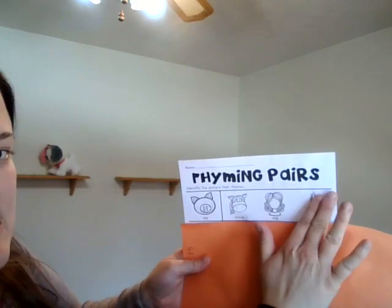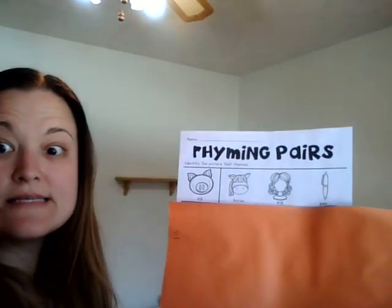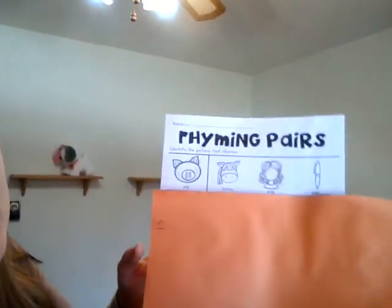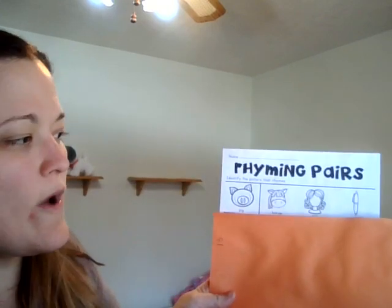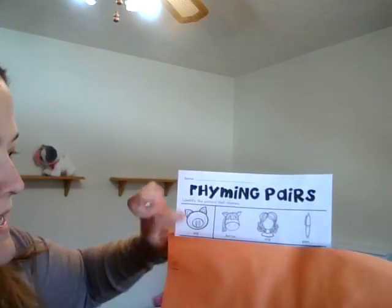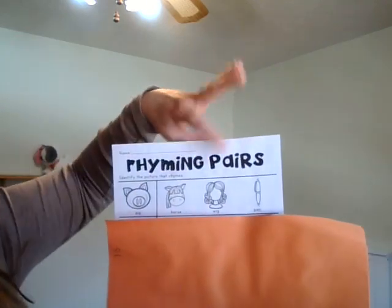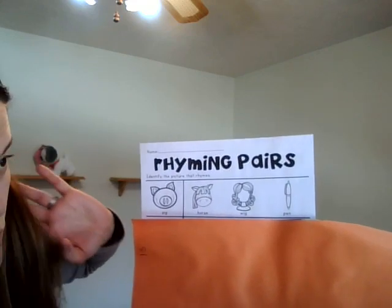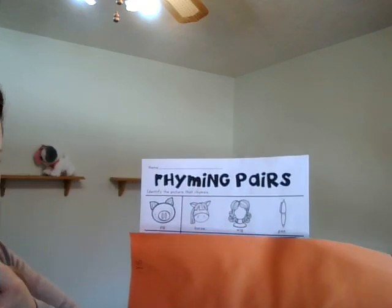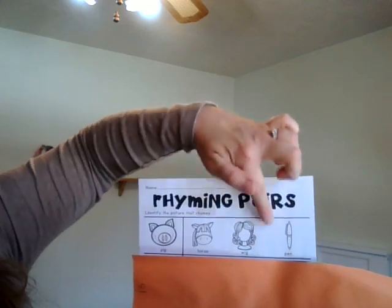We have the word 'pig,' so we're going to look for something on this side that rhymes with it. Remember, rhyming is when it sounds the same at the end — like cat, mat, bat — any of those silly words. So we have: pig, horse, wig, or pen. I usually say 'pig, horse' — hmm, that doesn't sound the same. Then 'pig, wig' — does that sound the same? I think it sounds pretty close!